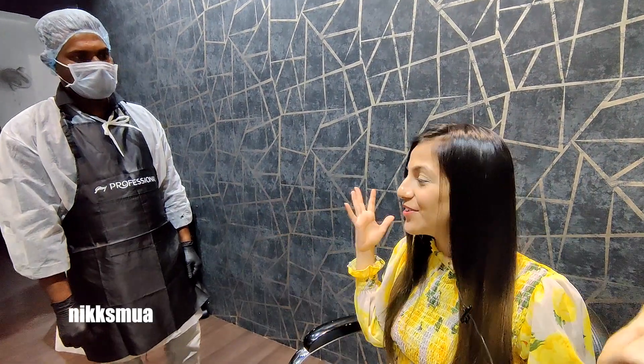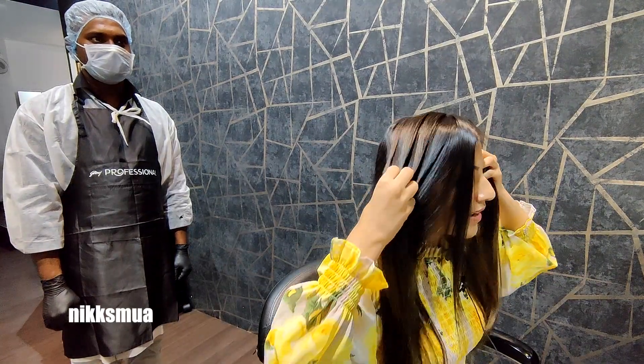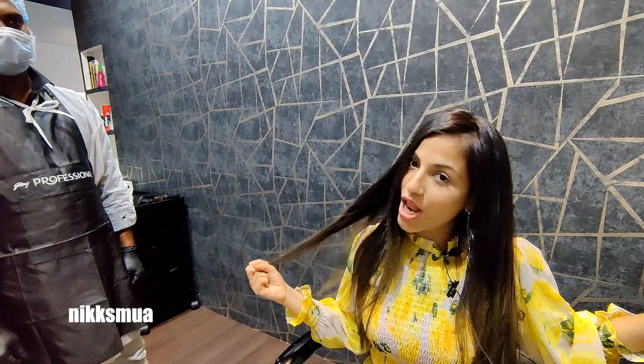Thank you so much for the service — it was such a beautiful experience. My hair is wow, so soft! I have never seen my hair like this, seriously. Now I am going to pedicure — let's go!